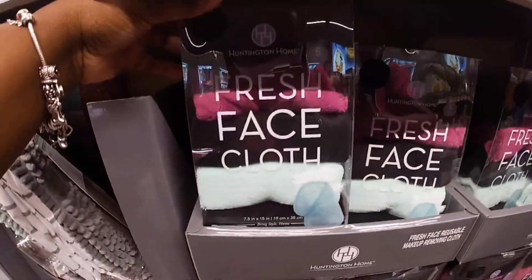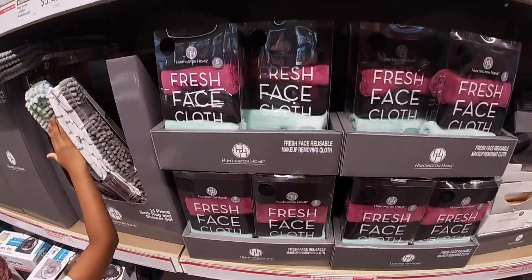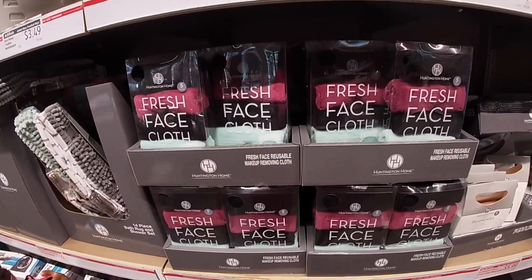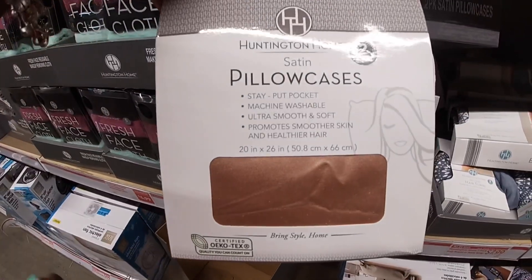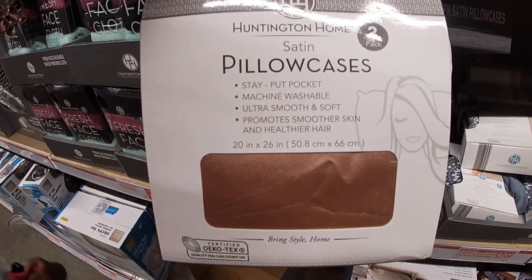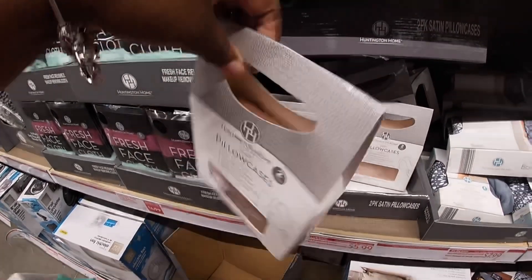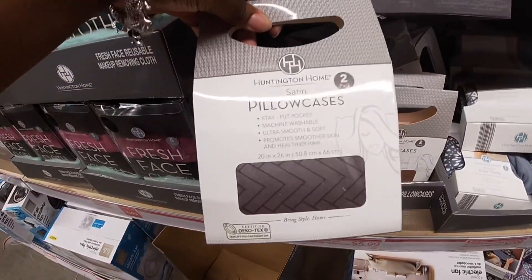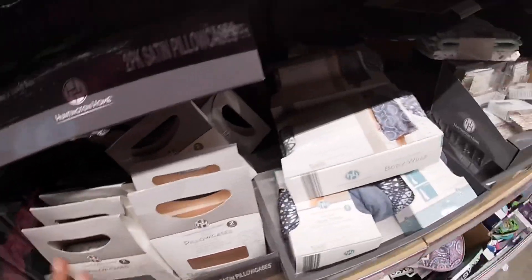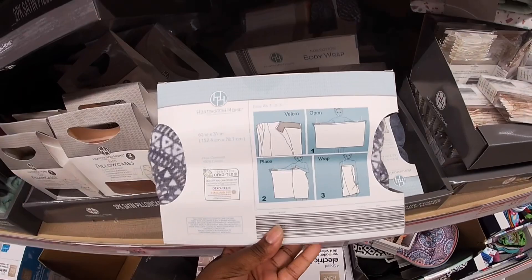They have some Hunting Home fresh face cloths — makeup remover cloths. These are five dollars. They have pillowcases for six dollars — stay-put pocket, machine washable, ultra smooth and soft, promotes smoother skin and healthier hair. Two-pack. That's cute — you see this color and this color. They also have some body wraps — Hunting Home body wrap, seven ninety-nine.